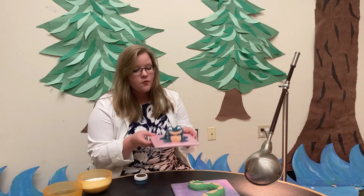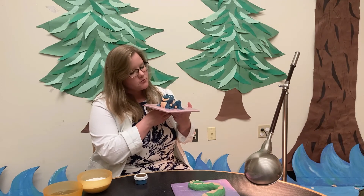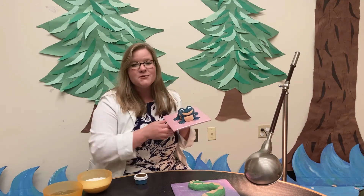Let's check on Mr. Frog. Oh look at that — back to his perfect little temperature. All right, thanks for joining me today, and I hope to see you at the Lewiston Public Library really soon.